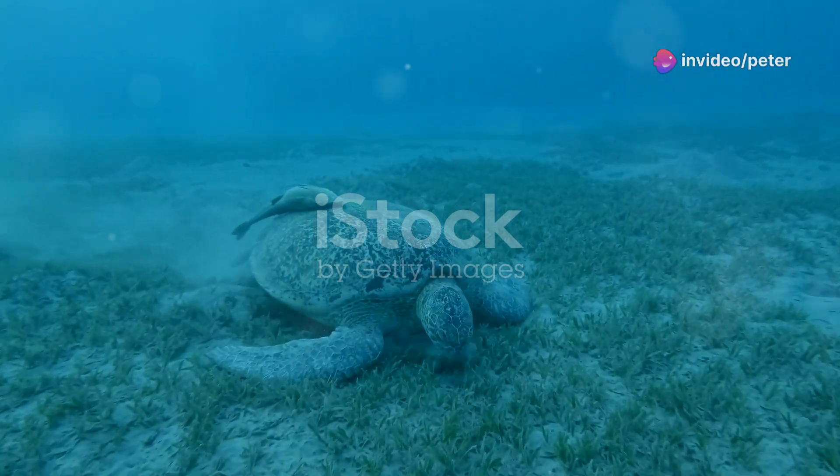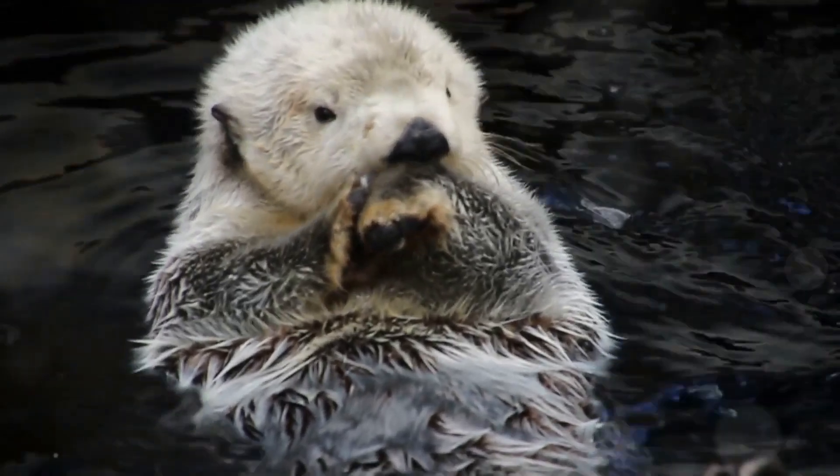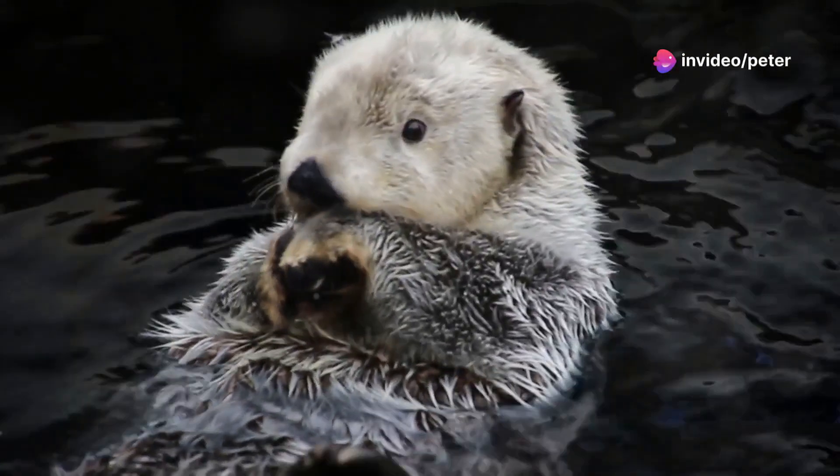These gentle giants are like the sea's chill grandpas. They've got these big, soulful eyes and a slow, graceful swim. Plus, they munch on seagrass like it's their favorite salad. How cute is that?